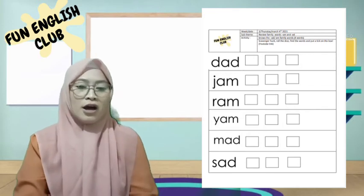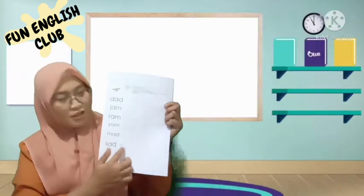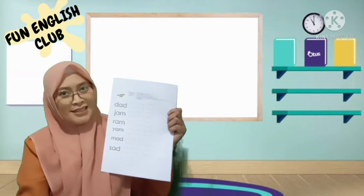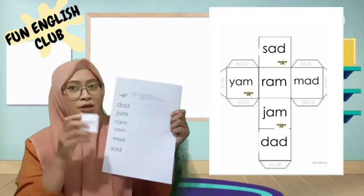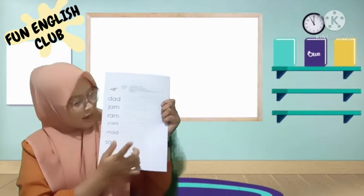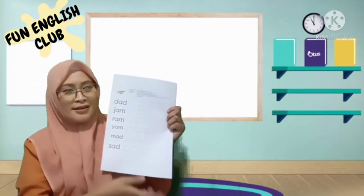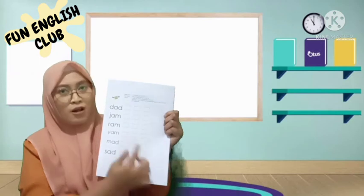Now you can prepare your paper and we're going to play together. Do you know how to play? We're going to play with this paper. Can you see the boxes here? All you have to do is put a tick on the boxes. You can stop when all the boxes are done. Roll your dice — when you see the word 'mad,' put a tick here; when you see 'sad,' put a tick on sad. Continue until all the boxes are full.